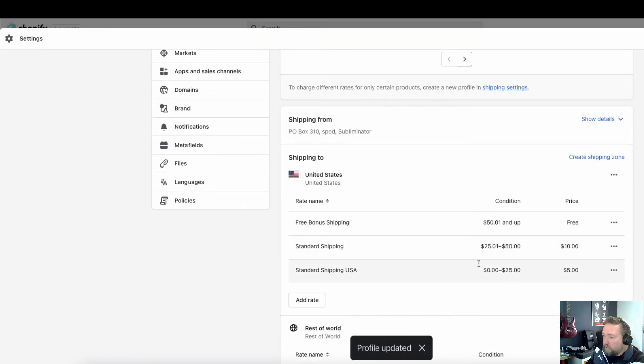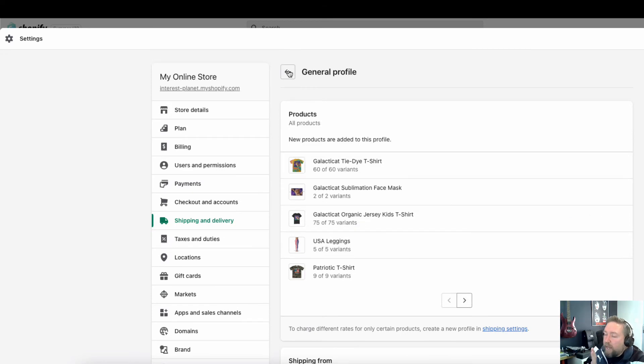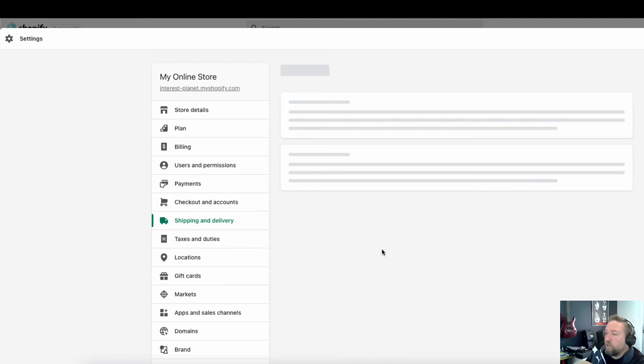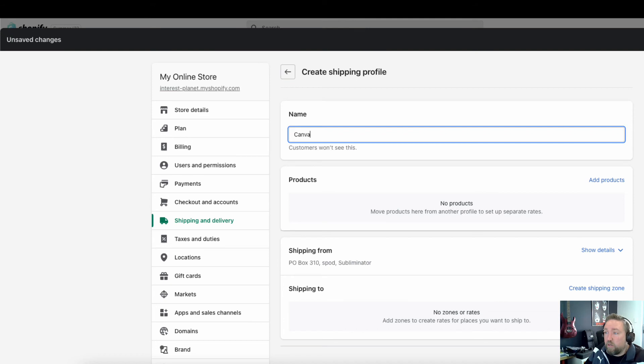Now I want to show you another option if you have different products — canvases for example. If you want to set up canvases separately, you can create a new shipping profile. In a new profile you can individually choose specific products and set what those products get charged for shipping.